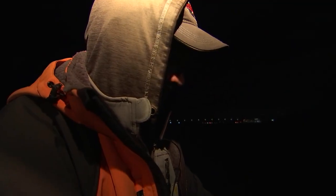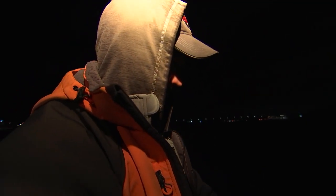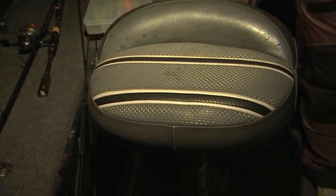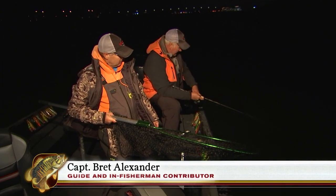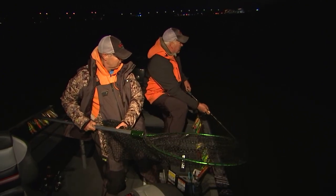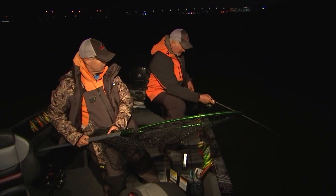There you go, Steve. The wind is up and the fish are on. I like to use a light super line with a fluorocarbon leader, and then I've got a seven-strand wire leader because there will be some muskies in here.